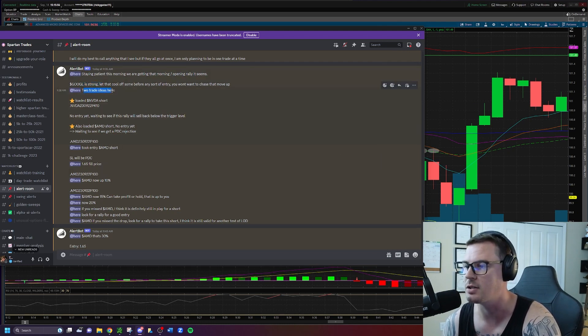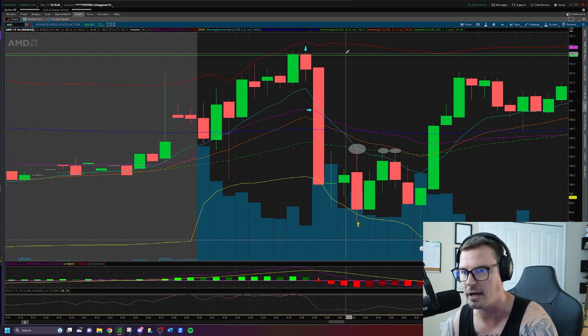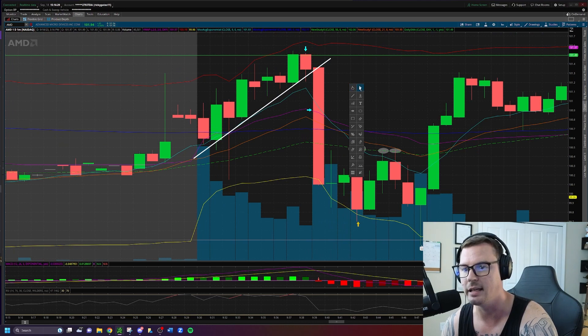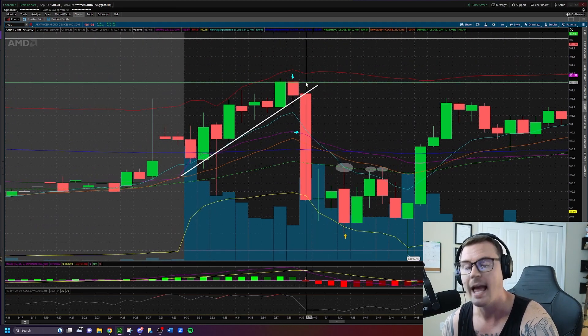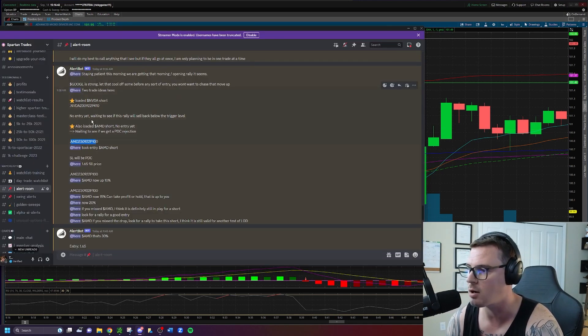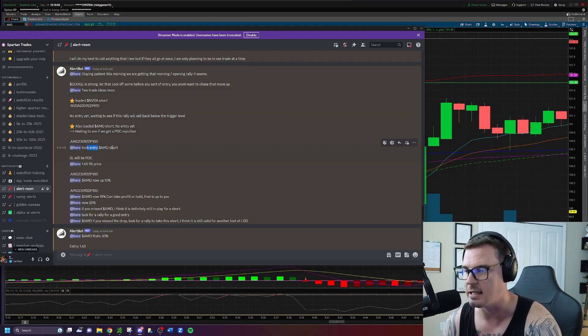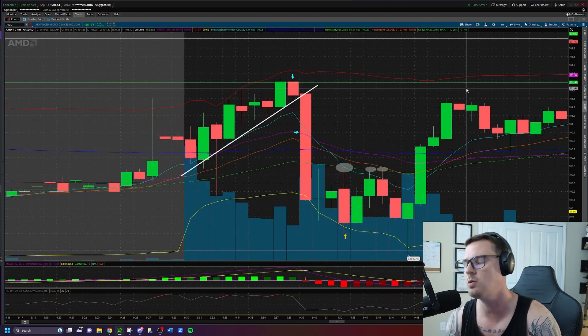I mentioned two trade ideas: loaded Nvidia short — no entry yet, waiting to see if it will rally and sell back below the trigger level — and also loaded AMD short, no entry yet, waiting to see if we get a previous day's close rejection, a PDC reject. I give the contracts at 9:38 a.m. I'm waiting to see if we get that rejection at the green line, and sure enough we do — we start to get a heavy sell-down. That's immediate confirmation.